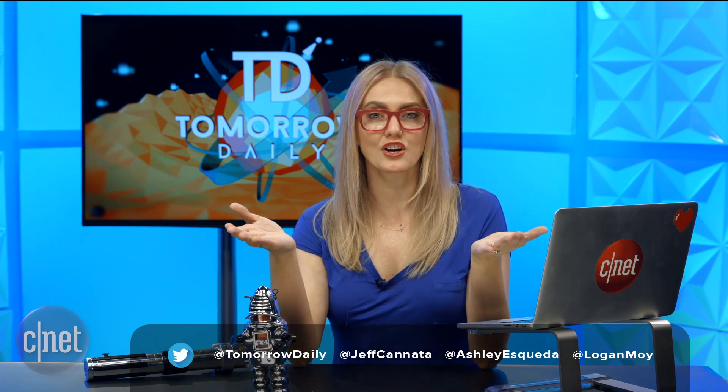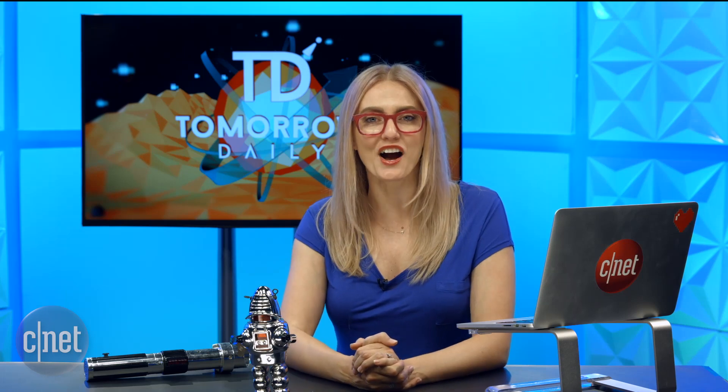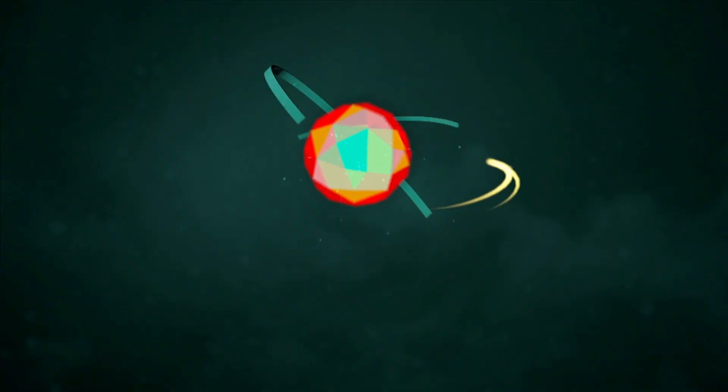That is it for our show. You can find us on social media. If you'd like to share Tomorrow Daily with a friend, we would love that — it's tomorrowdaily.com. We are Tomorrow Daily all over the internet, so come find us and hang out. That is it for today. I'll be back tomorrow with producer Logan with a brand new docket of wonderful science fact — I mean science fiction. But until then, be good humans. See you guys next time. Bye!